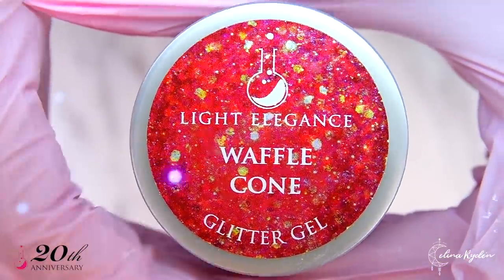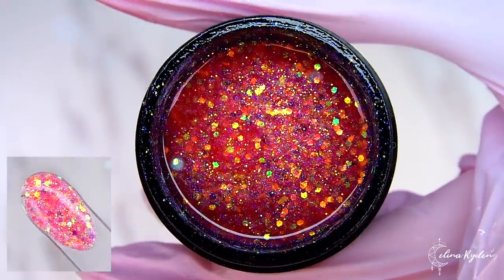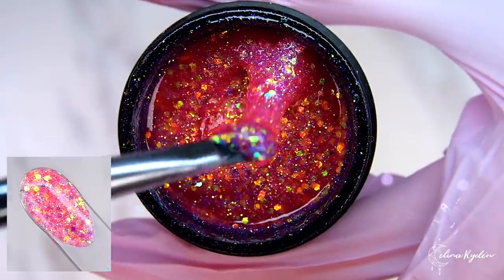Waffle Cone is the glitter of your spring and summer dreams. A perfect mix of yellow and orange glitter flakes together with a warm coral base.